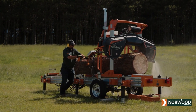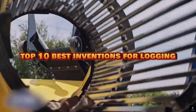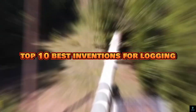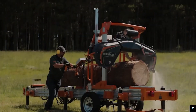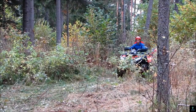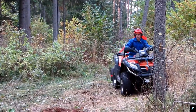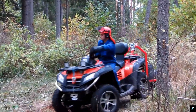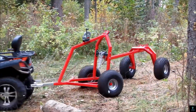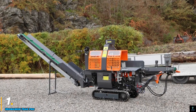Welcome to Exciting Machines. In today's video we're diving into the top 10 best inventions for logging that are revolutionizing the industry. From cutting-edge machinery to innovative tools, these game-changing inventions are making logging safer, faster, and more efficient. Stay tuned as we explore how technology is transforming this vital sector and reshaping the future of forestry.